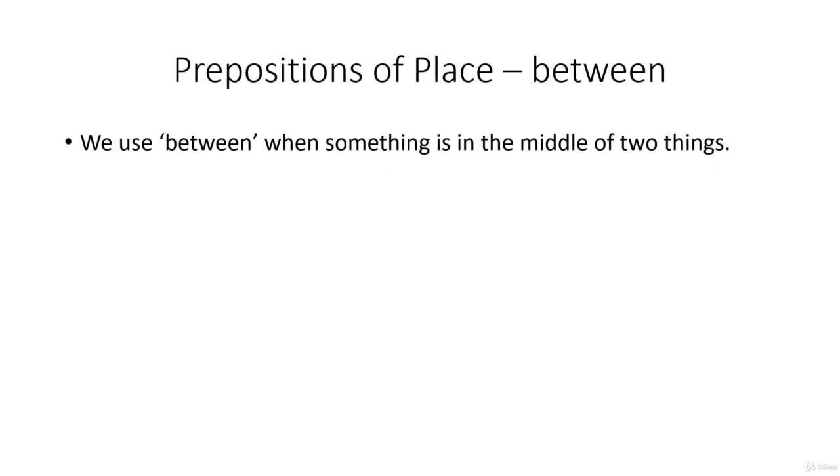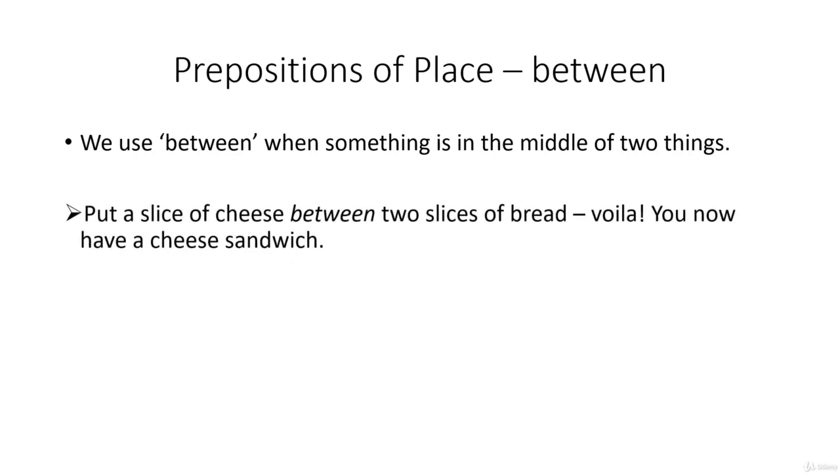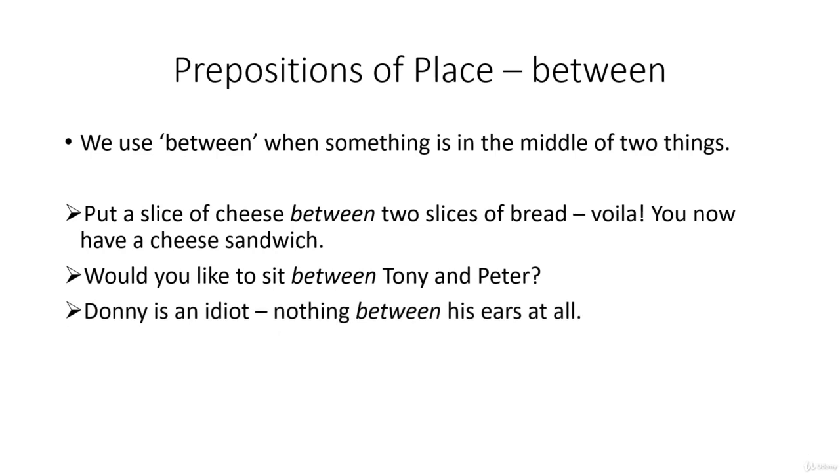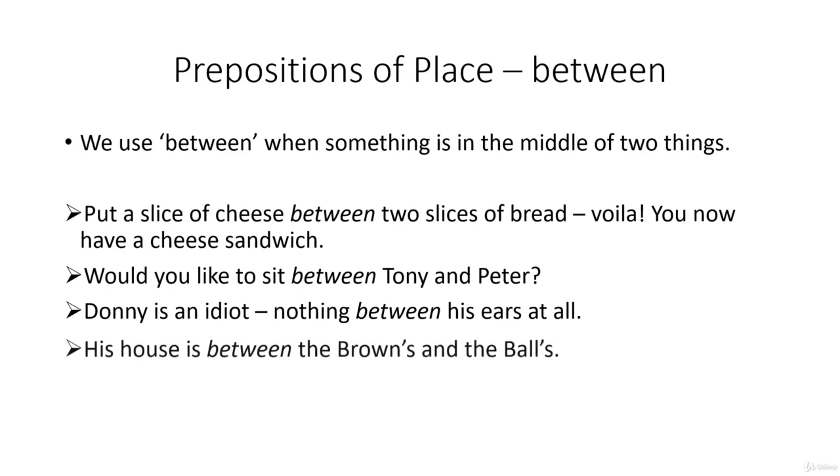We use between when one thing is in the middle of two other things. Put a slice of cheese between two slices of bread — voilà, you now have a cheese sandwich. Would you like to sit between Tony and Peter? Donnie is an idiot — nothing between his ears at all.